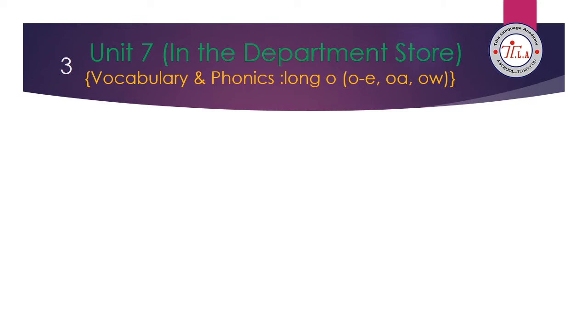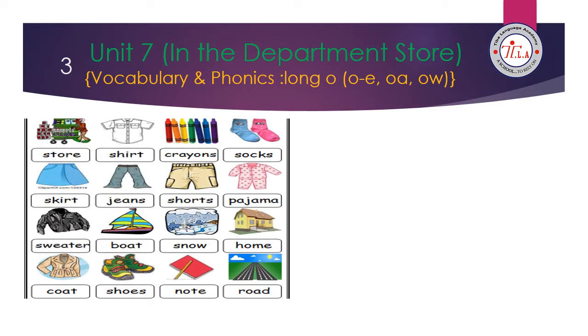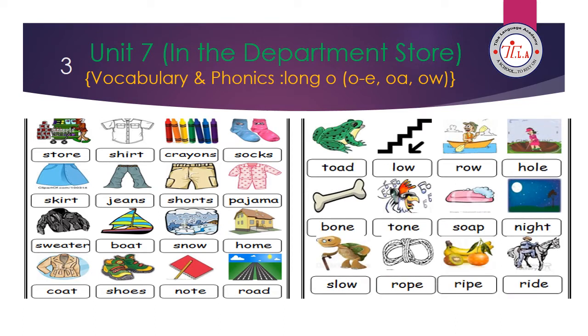The title of unit 7 is 'In the Department Store.' Let's start. Store, shirt, crayons, socks, skirt, jeans, shorts, pyjama, sweater, boat, snow, home, coat, shoes, note, road, toad, law, row, hole, bone, tone, soap, night, slow, robe, ripe, aride.